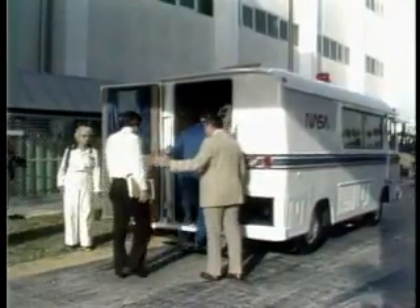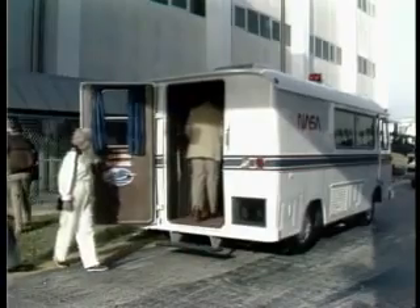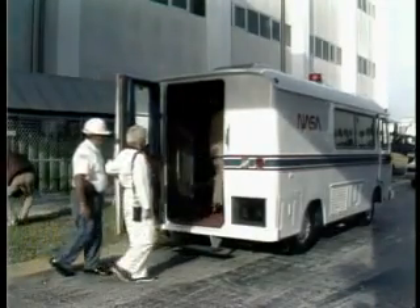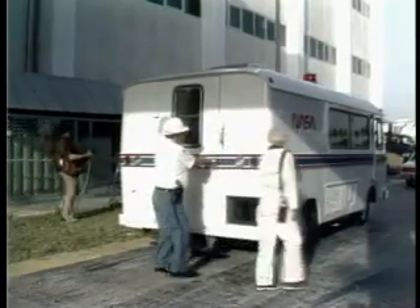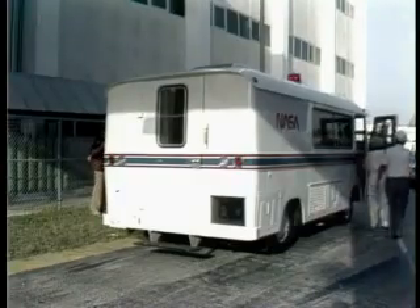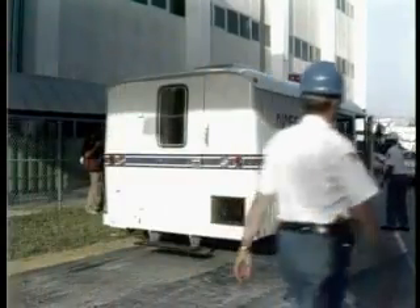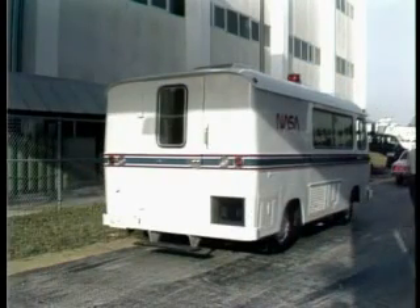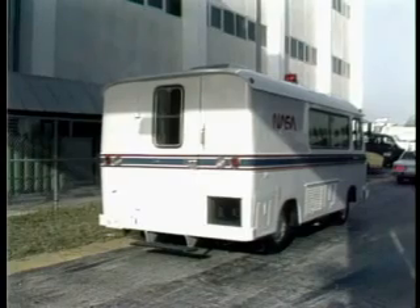John Young is accompanying them. John Young, the commander of the first flight of the space shuttle, will accompany them out to the pad and then return to fly the shuttle training aircraft to determine that a return-to-launch-site abort is possible if necessary, and to assess the weather at the shuttle landing facility.